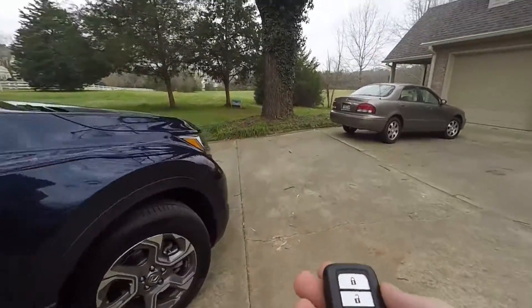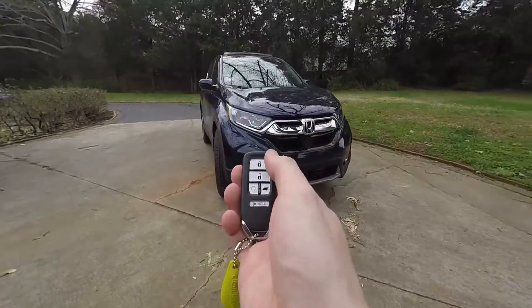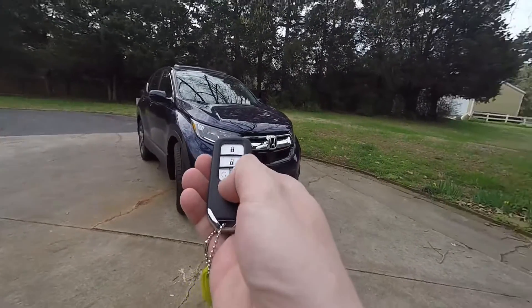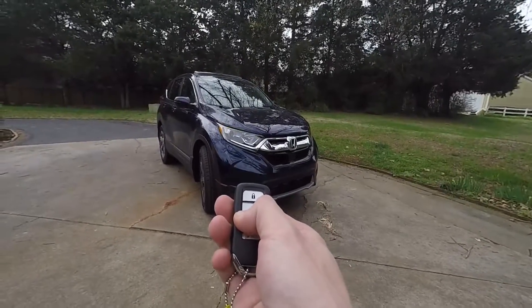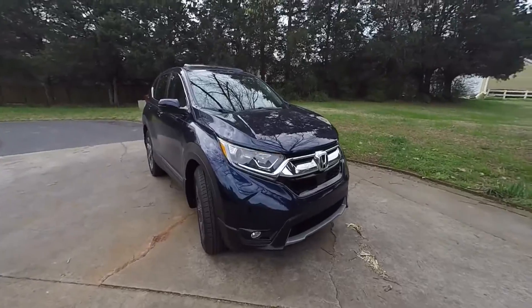This car actually has keyless start, so maybe we'll go ahead and try that. I believe to use it you just lock it — the car doesn't honk, it beeps and it says hold, so we'll hold the start button. You can see the car got the message and it started up.